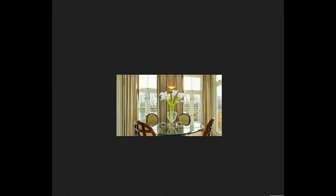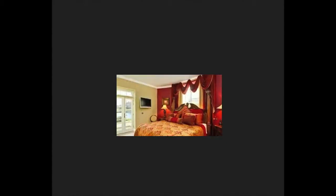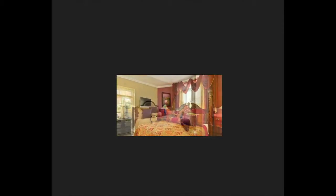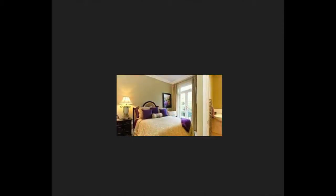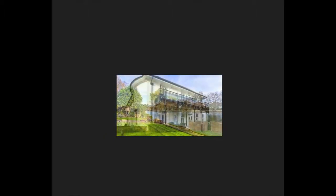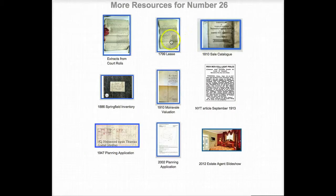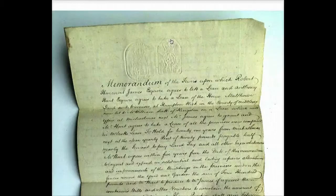And here is the 2002 planning committee briefing paper when the current scheme that created Thames Reach was first discussed. The estate agent publicity button has pictures from when one of the flats was being offered for sale in 2011. And finally, the other archive material includes images of the original 1799 lease.